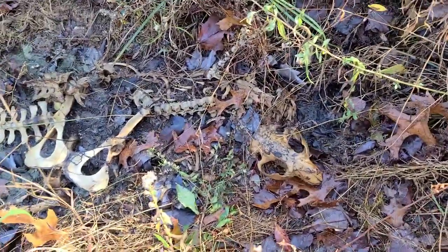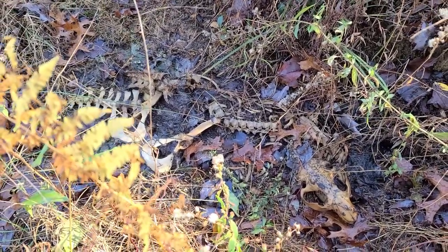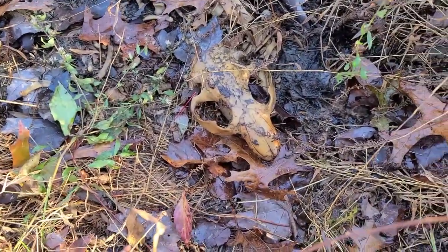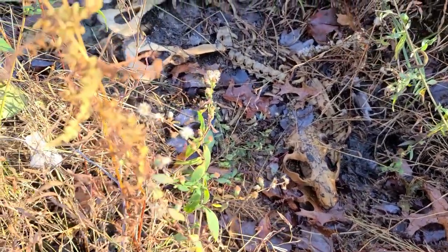Beaver is not this big, is it? It's an otter. I have no idea. Look at the hip beaver. This is not a beaver. I don't think this is a beaver. It's an otter. An otter? A beaver and an otter. It's not the same thing. Well I don't know. Is an otter that long?